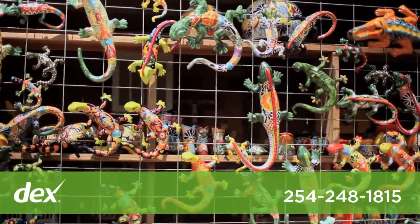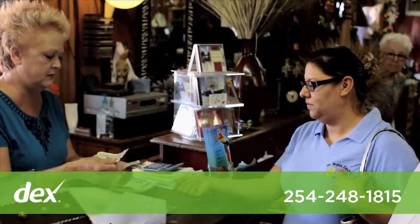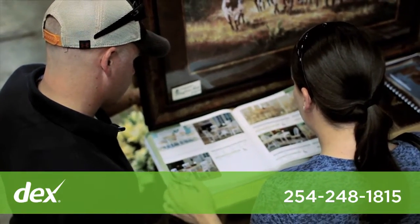We carry a large selection of Talavera, a very colorful, bright design. We do finance, we do free delivery to your home, and we also do layaway.